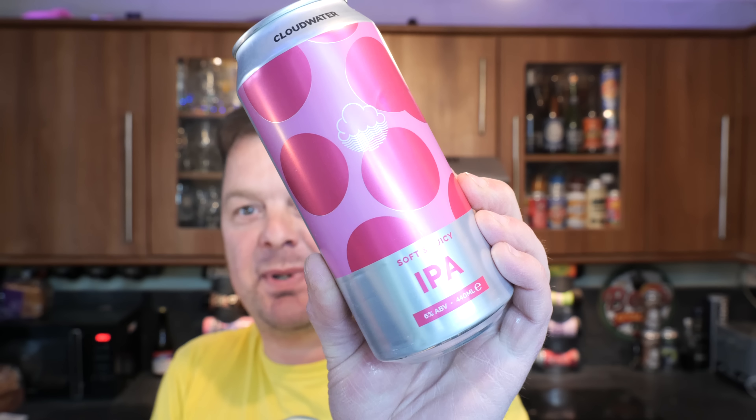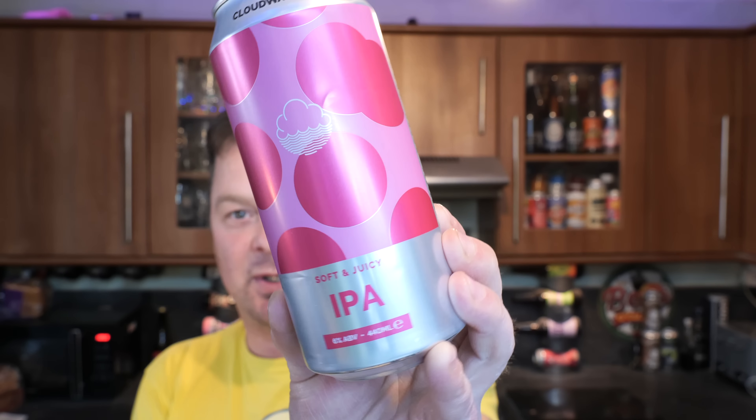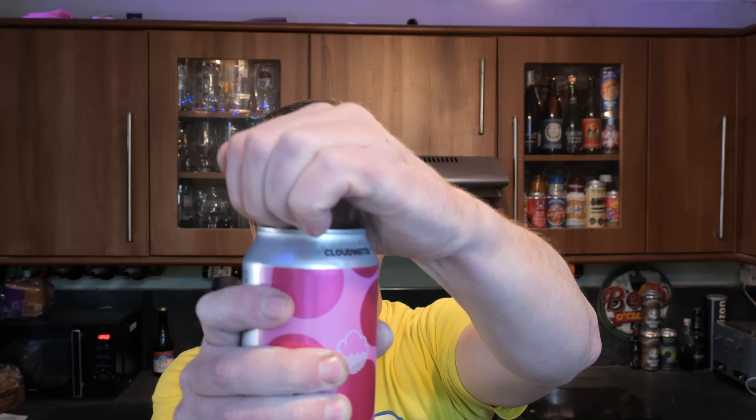It's beer o'clock on Real Ale Craft Beer. Today we've got a beer from Cloudwater — a can of their IPA coming in at 6% ABV. Some of you might be thinking there's been plenty of Cloudwater IPA, but now we have a core range that has landed into Tesco. Exclusive to Tesco, this is their IPA at £3 a can, contract brewed at BrewDog in Ellon for Cloudwater and then supplied into Tesco. 440ml can — let's get the beer out into a glass and see what we get.